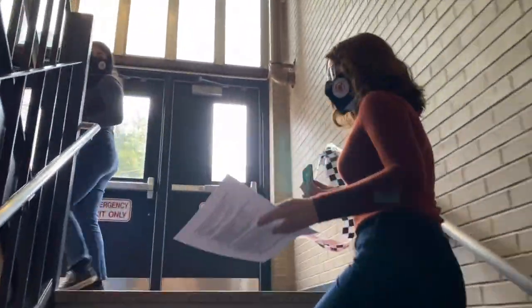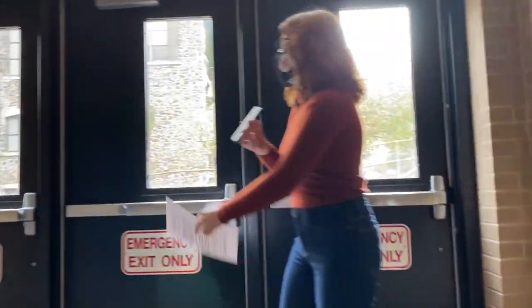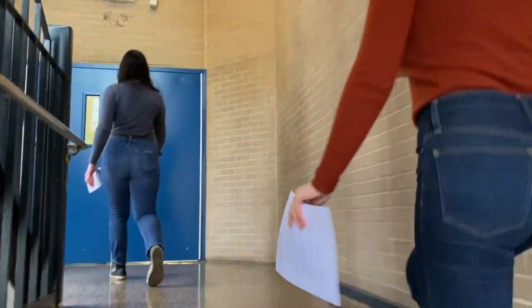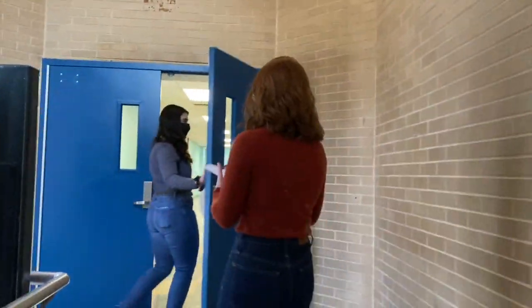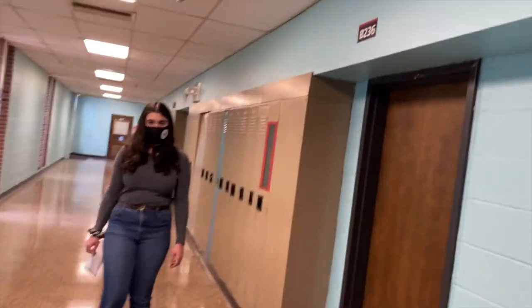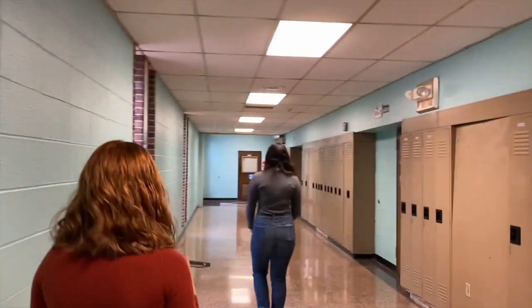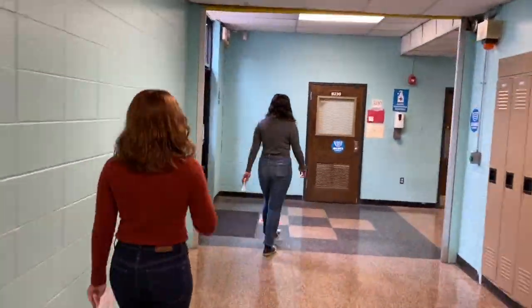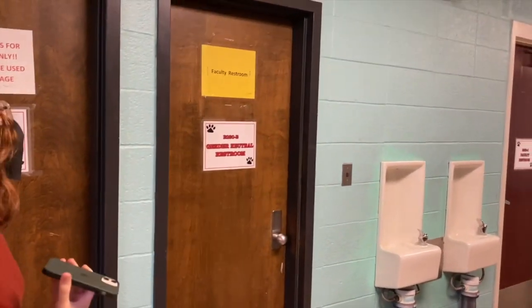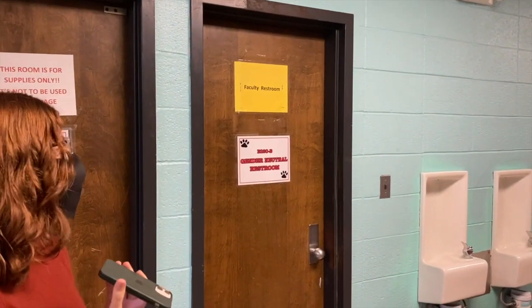This is a stairwell in the B-Wing. If you are in the B-Wing during a fire drill, you'd exit out here. We are now on the second floor, heading to the library. Right here is the gender neutral restroom for students.